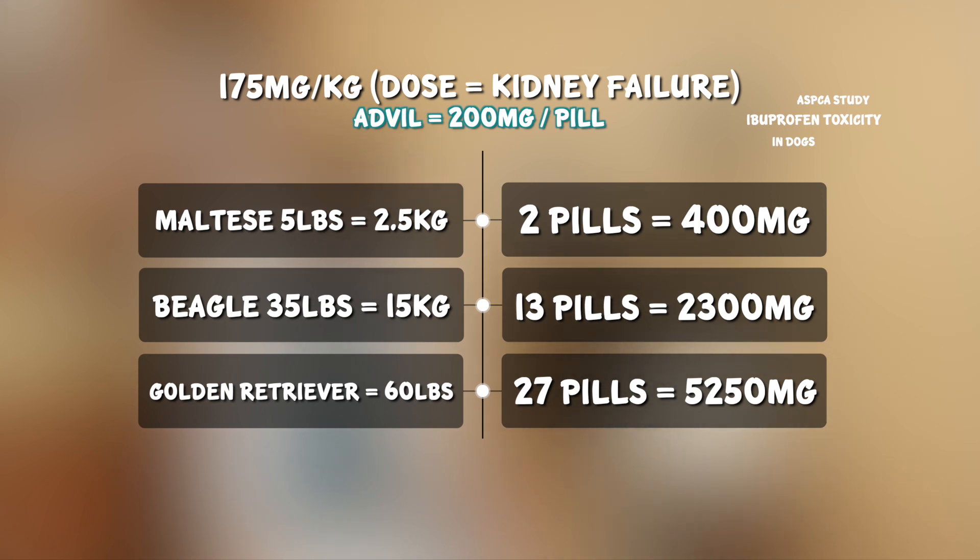They found that a dose of around 175 mg per kg at a single ingestion caused acute kidney failure. So in a Maltese, a single dose of 175 mg per kg would be 400 milligrams — that's just two tablets of the 200 mg tablets of ibuprofen or Advil. That is only two little tablets, and that Maltese could die from it. So you definitely need to bring them to the vet.